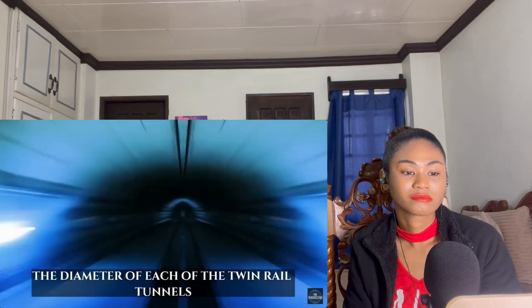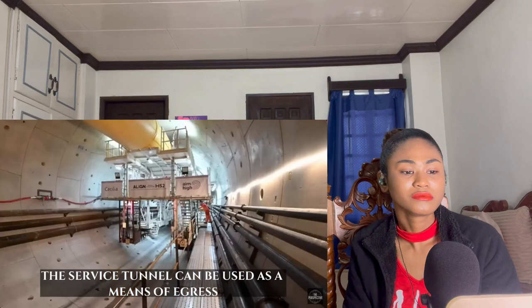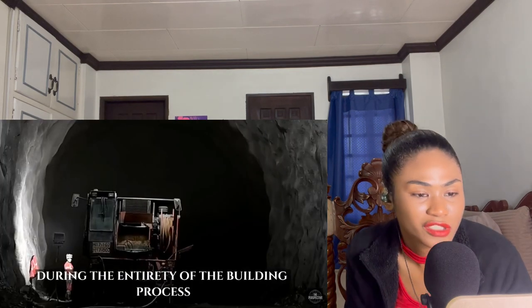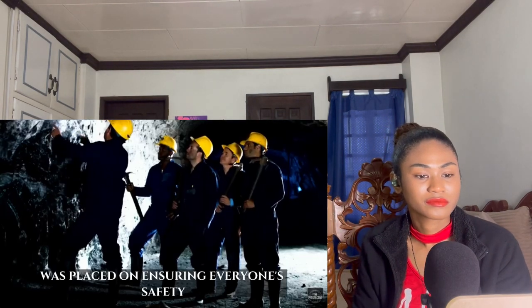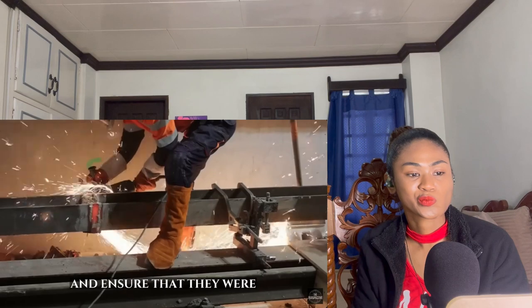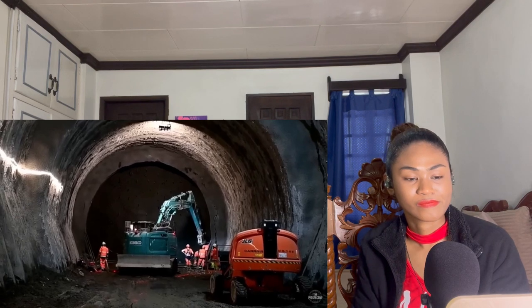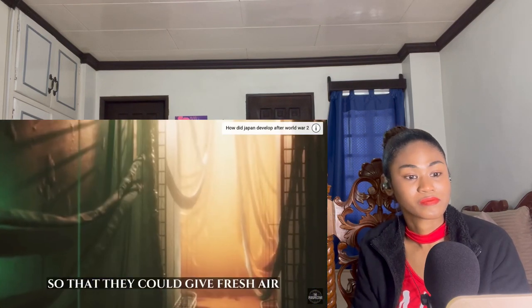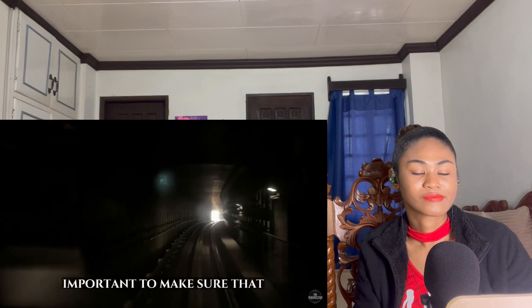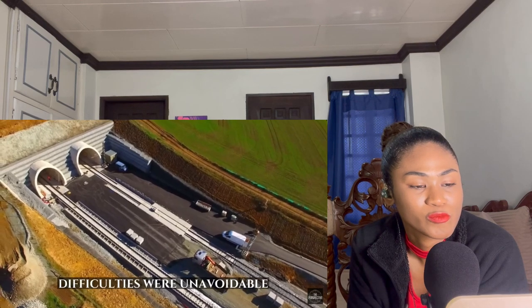The diameter of each of the twin rail tunnels is 7.6 meters (25 feet). In the event of an emergency, the service tunnel can be used as a means of egress. During the entirety of construction, ensuring everyone's safety was the highest priority. Engineers were required to keep constant watch on the tunneling equipment and ensure it was perfectly aligned at all times to prevent deviations and potential collisions. Ventilation systems were placed in the tunnels to provide fresh air and keep temperatures under control, and it was also very important to ensure the tunnels were completely watertight.